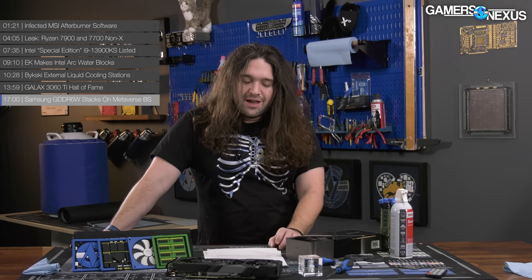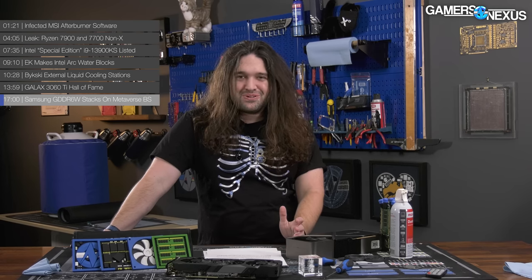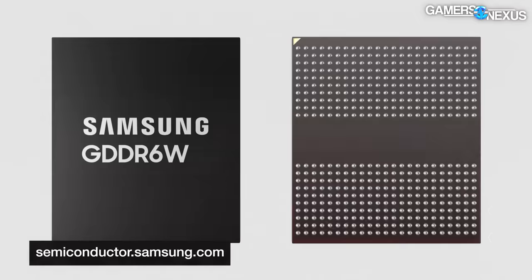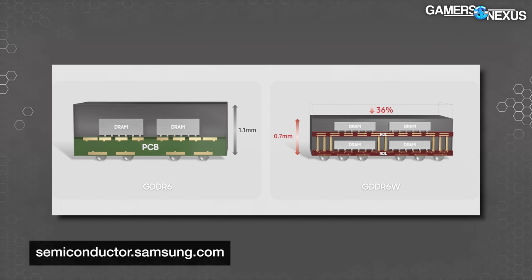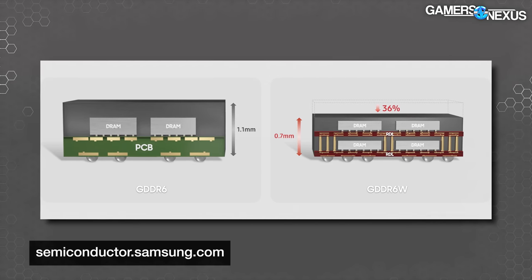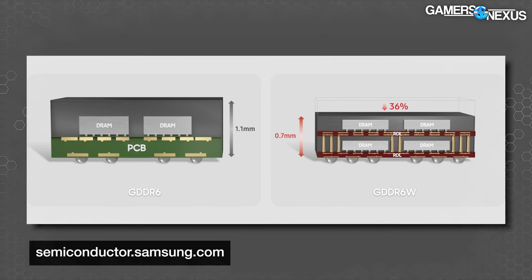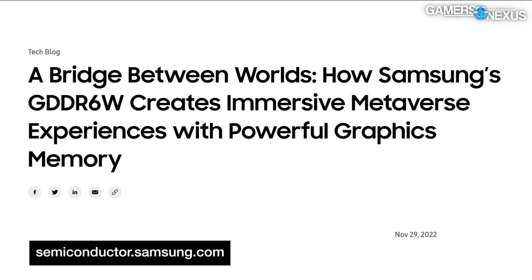Samsung announced a new packaging of DRAM called GDDR6W — a stacked version of regular GDDR6 that allows for doubled capacity and bandwidth by having two physical layers of DRAM silicon inside the package. This is an actual technological advancement, a good one. But Samsung wasted no time diverting attention from it by layering on the metaverse marketing. Even the press release title starts with 'A Bridge Between Worlds.' It's too easy to make fun of stuff like this, so instead we're going to read some quotes.